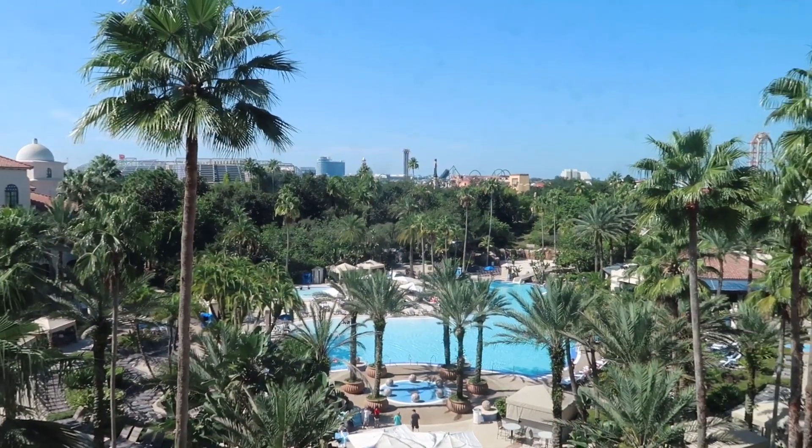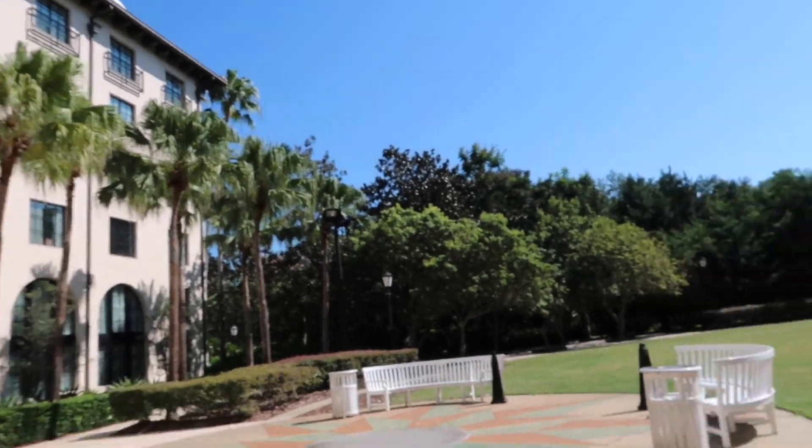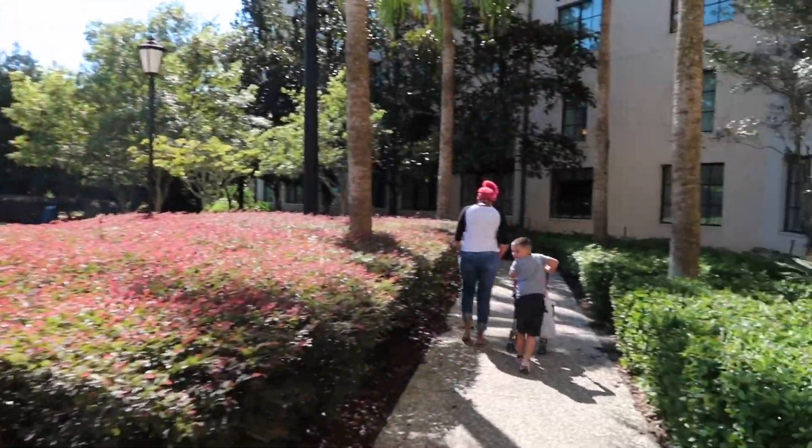Good morning from day two. Look at that view. Alright, we're heading to CityWalk to get some breakfast at like 11:30 in the morning.